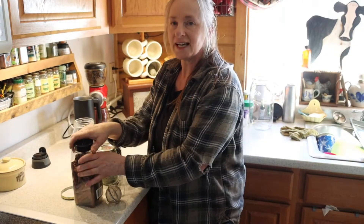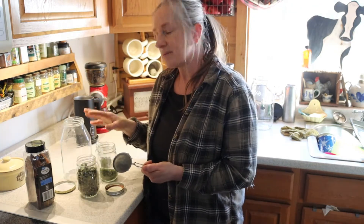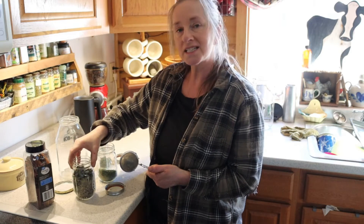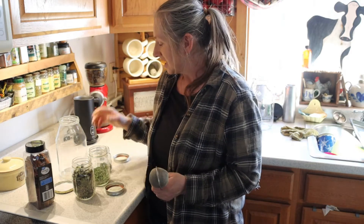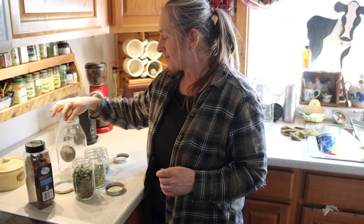I'm getting ready to make some wonderful sun tea using herbs that I've grown on our homestead. I've got my cinnamon stick, my spearmint, my hops, and my stinging nettle. Not only is this really refreshing in the summertime, but it's really good for you. Spearmint and mint is really good if you have an upset stomach. The hops kind of gives it a sweet taste. Stinging nettle is high in vitamins and minerals. I'm going to get this filled up and stick it out in the sun.